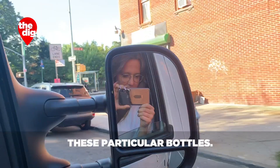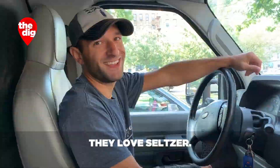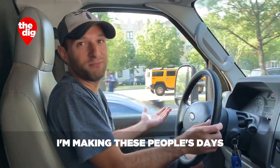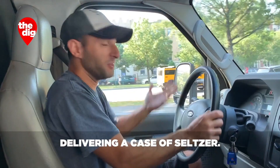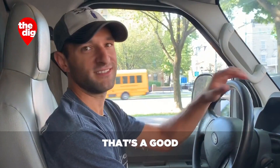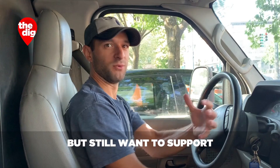In terms of your client base, is there something they all have in common? They love seltzer. People see these bottles and it touches them in a certain way. I'm making these people's days — delivering a case of seltzer makes my day too. If you're drinking a case a week, that's a good amount. The people that are casual seltzer drinkers but still want to support, help the environment, and get away from plastic bottles drink about a case a month.